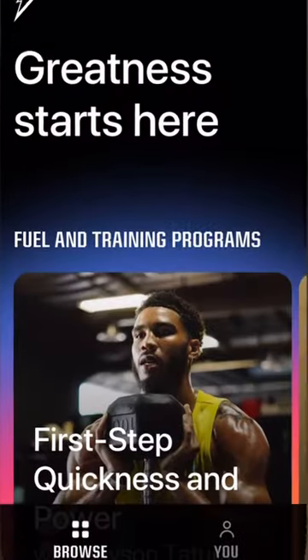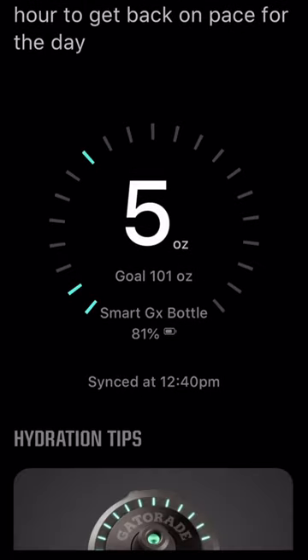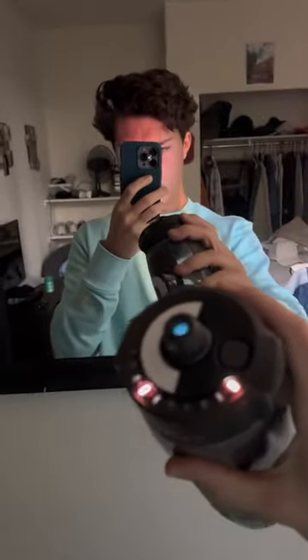The biggest con to this water bottle is it is $30. However, other than the high price, it's got some cool features — it connects via Bluetooth to your phone, it has a sensor in the top, and every time you take a sip it tracks how much liquid you've consumed. The best thing about it is it definitely does keep you on track to stay hydrated.